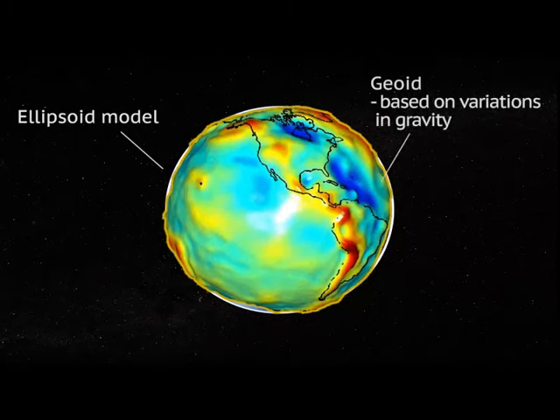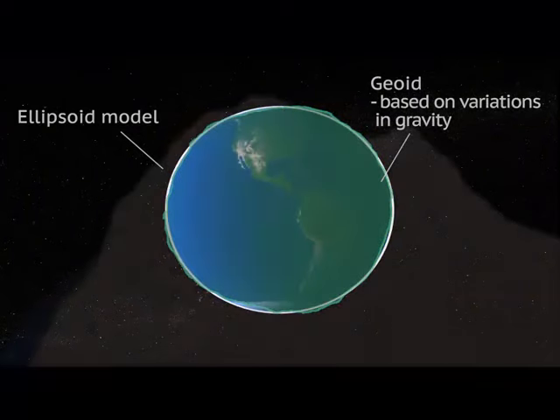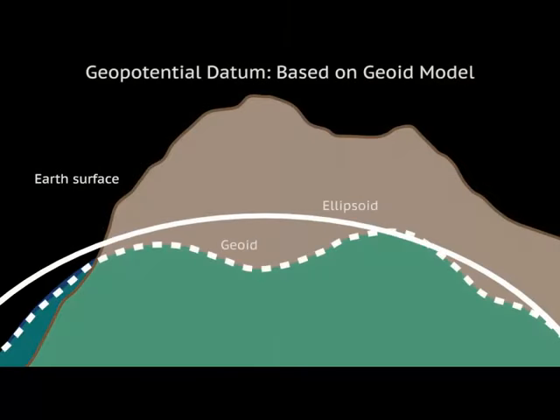This new model, called a geoid, is based on the variations in gravity across the Earth's surface. The geoid model is the basis for the new vertical, or geopotential, datum. This new datum will combine the ellipsoid height and the geoid height at the same point to calculate its elevation.